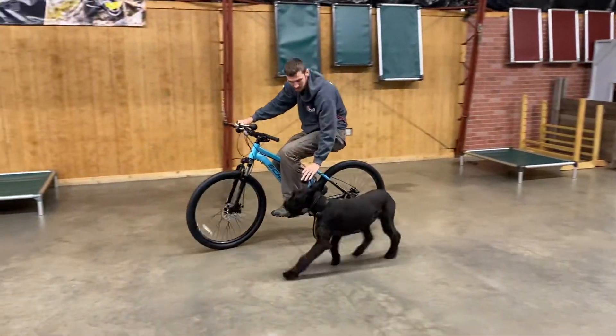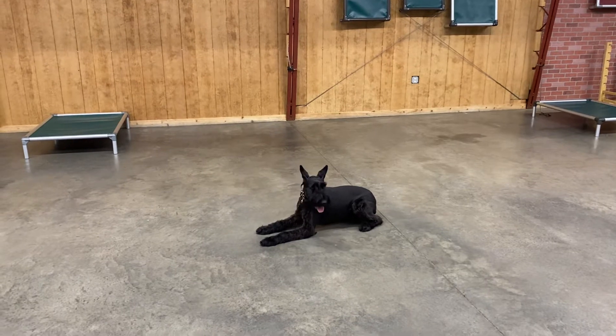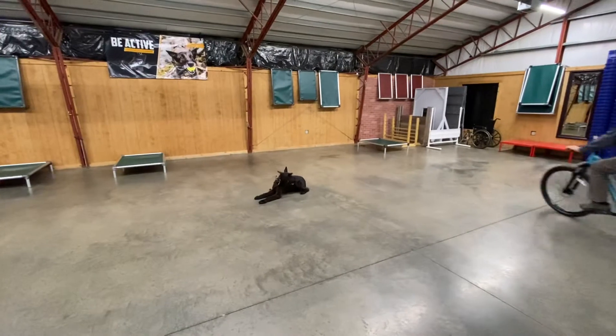The training here is she's got to stay back and left. She can't be forging into the bicycle. You see a down out of motion here — very important exercise while Daniel disembarks.